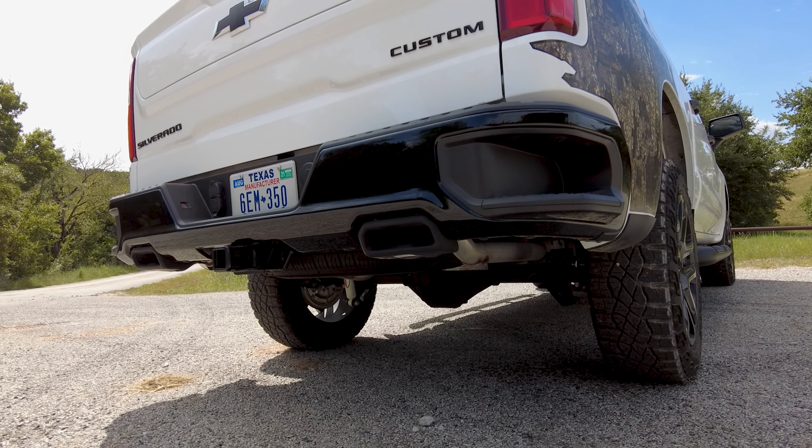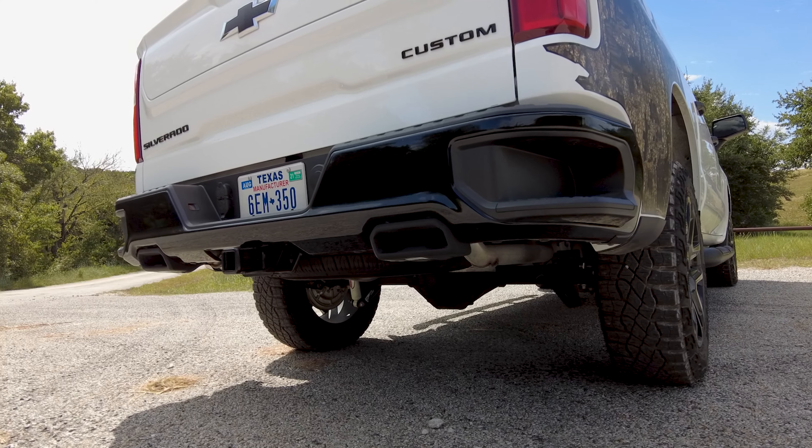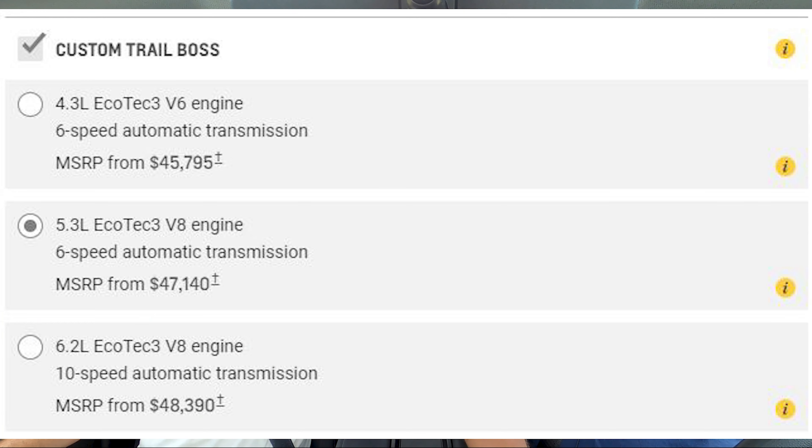This truck actually has a 6-speed auto — not the 8-speed or 10-speed. In the Custom trim, the V6 and the 5.3 V8 come with the 6L80 6-speed auto. The 6.2 in Custom trim comes with the 10-speed auto. And if you get the LT trim Trail Boss with the 5.3, it has the 8-speed. The 10-speed in Ford applications hunts a lot; GM's 10-speed is calmer but can still hunt. The 6-speed never hunts and never feels like it's in the wrong gear.